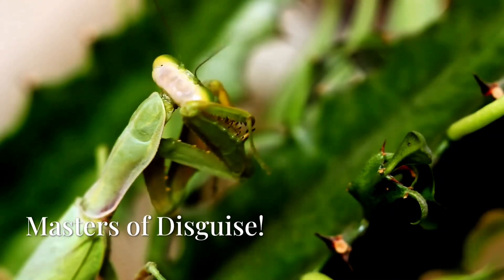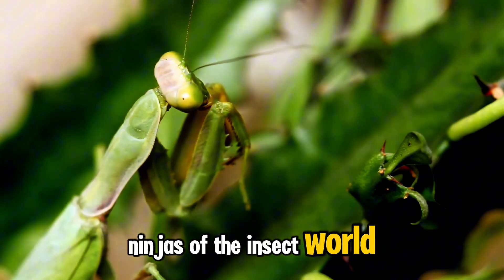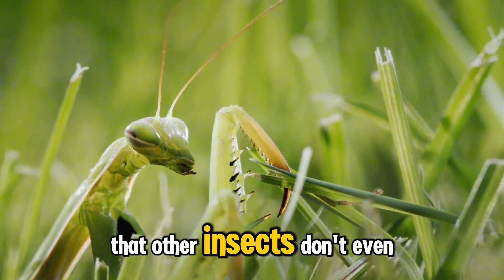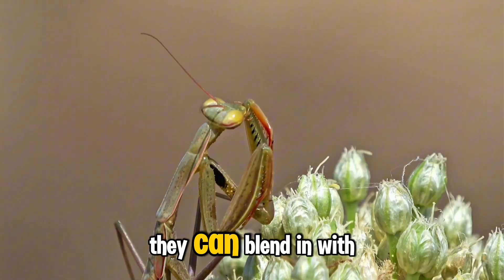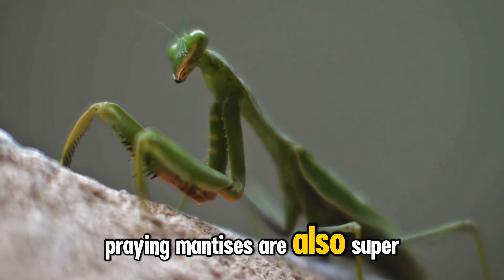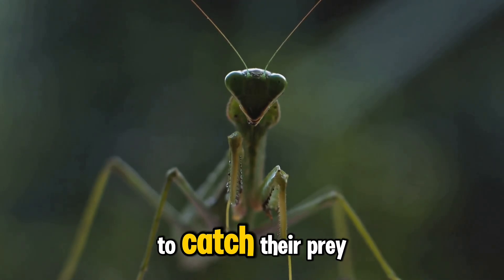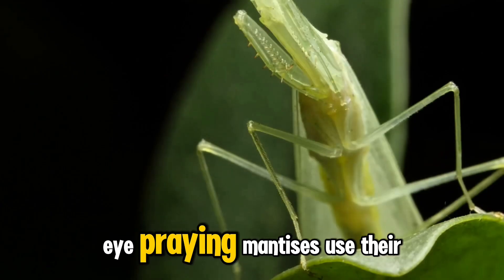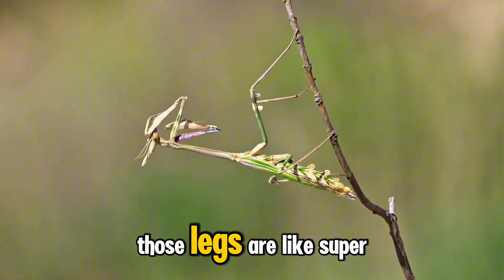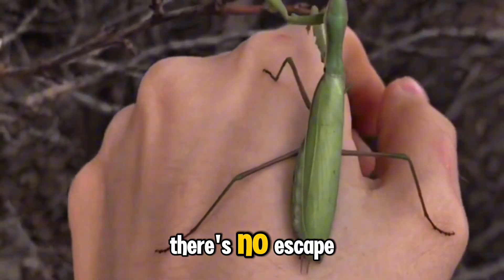Praying mantises are like the ninjas of the insect world — they're super sneaky and can camouflage themselves so well that other insects don't even see them coming. They can blend in with leaves, flowers, and even tree bark. Praying mantises are also super fast, with lightning-quick reflexes that allow them to catch their prey in the blink of an eye. They use their strong front legs to grab and hold on to their prey — those legs are like super-powered grabbing machines. Once those legs close in, there's no escape.